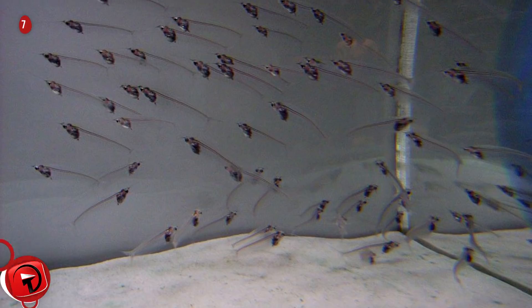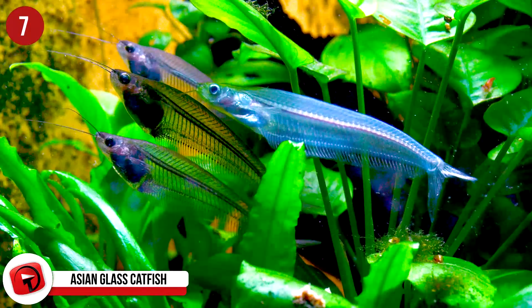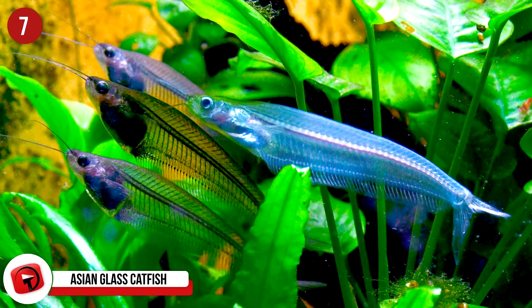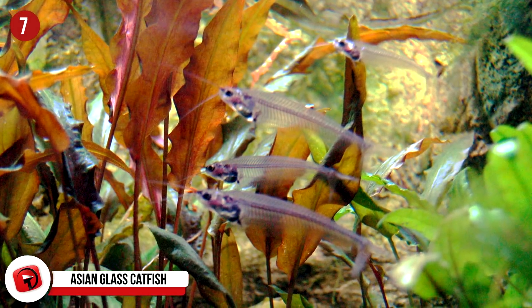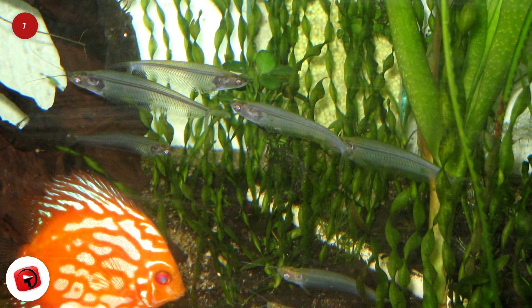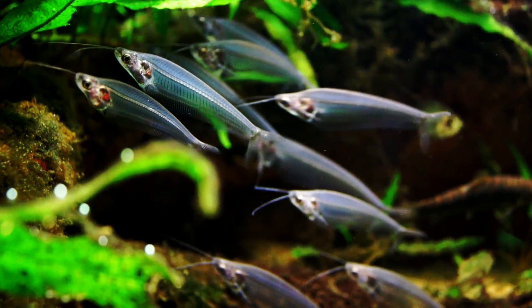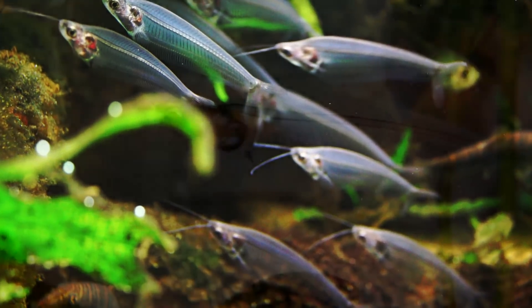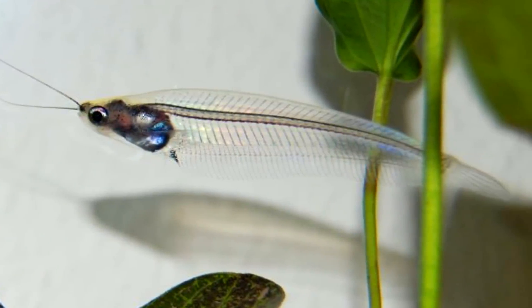Number 7: Asian Glass Catfish. Officially one of the most transparent vertebrates in the world, the Asian glass catfish is also called the ghostfish or phantom catfish. The majority of their organs are located near their head, and if you have a magnifying glass you can actually see their tiny heart beating. They reach lengths of 3.1 inches, and if the light shines on them at just the right angle, they create a beautiful iridescent rainbow color. They are common in Thailand, Malaysia, and Indonesia, and they change to a milky white color when they're no longer alive.